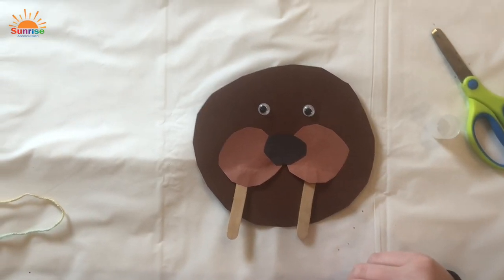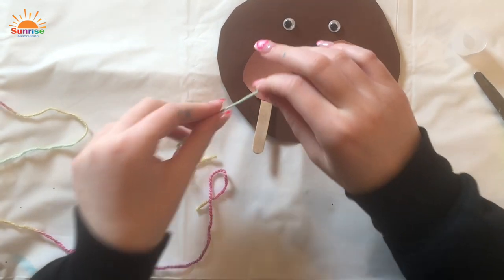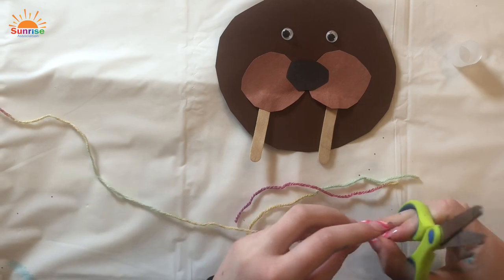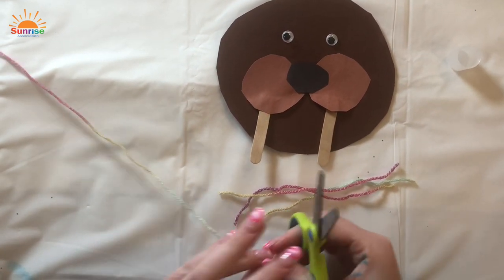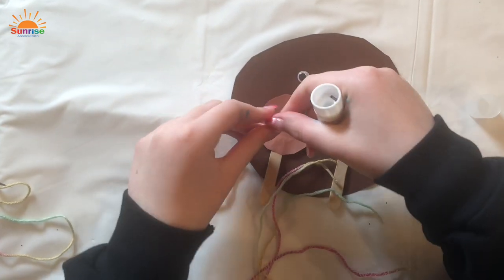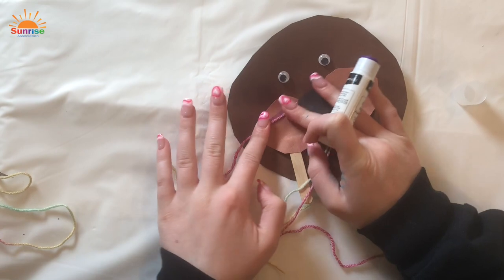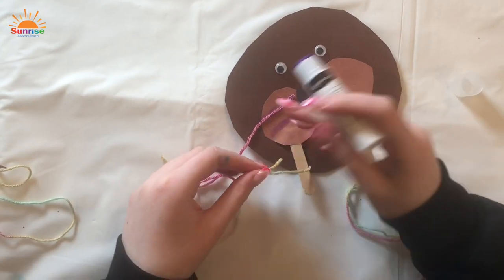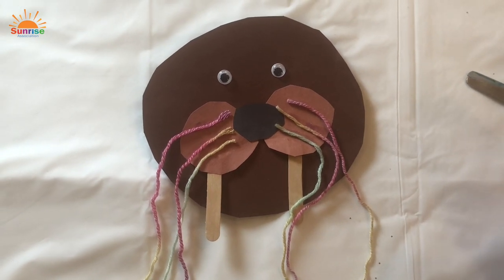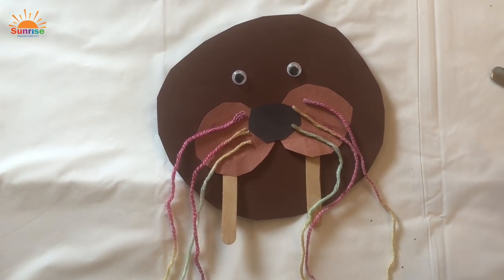Next, make the walrus's whiskers — you need six pieces of string. Cut the string into six pieces of equal length. Put three on each side by gluing them on. The walrus is all done! If you want, you can give your walrus a name and decorate it even more — add a hat, a bow, or anything you want.